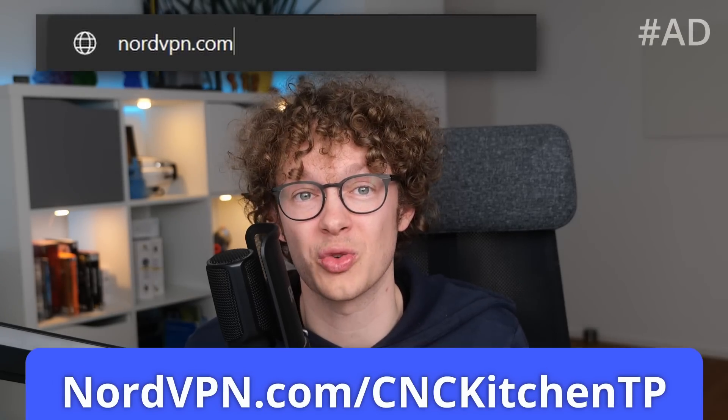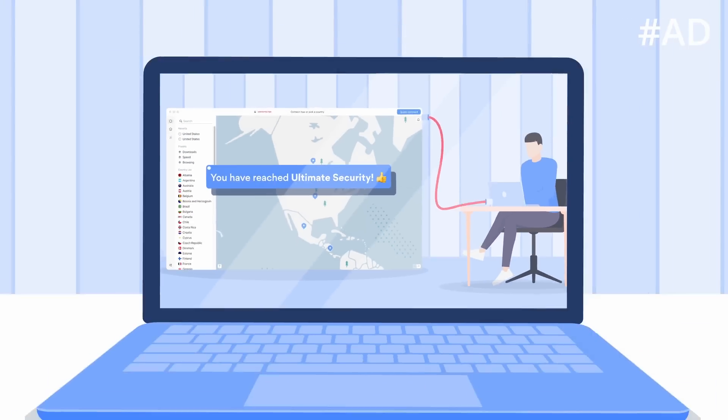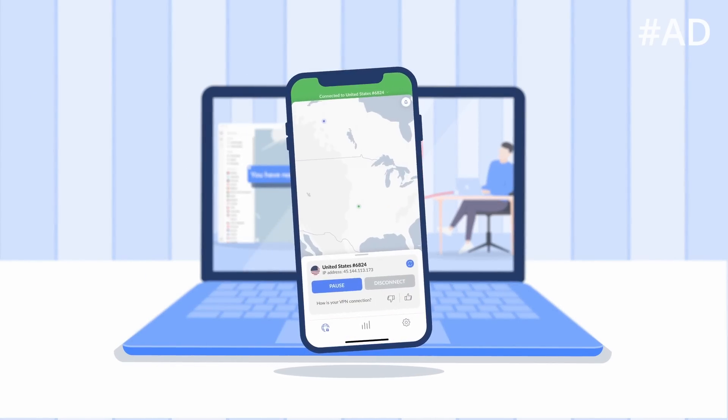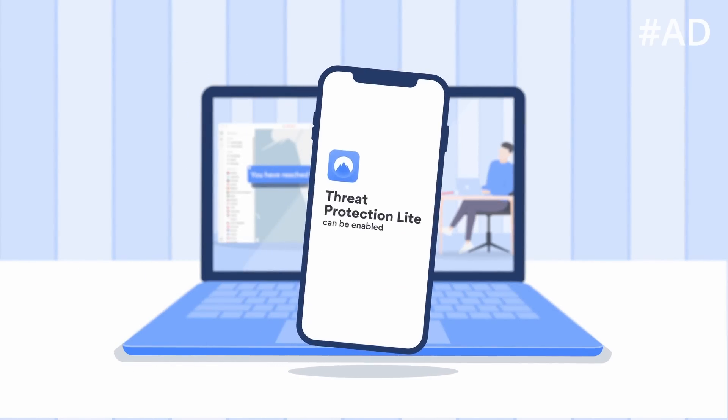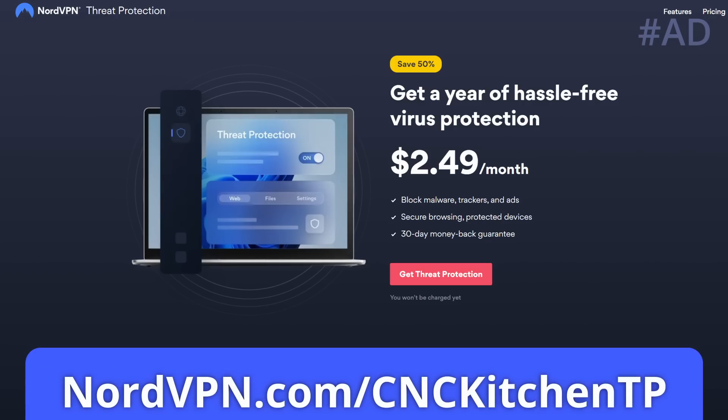Check out their latest deal by using my link in the description or browse to nordvpn.com/cnckitchen tp. You can use Threat Protection on up to 6 devices in parallel and with their 30-day money-back guarantee, trying it out risk-free is a no-brainer. Thanks to Nord for sponsoring this video and thank you for checking out their great deal using my link in the description.